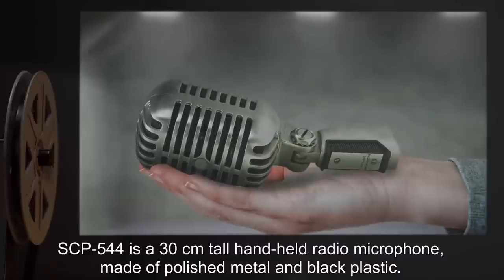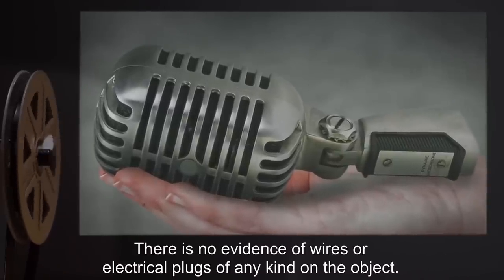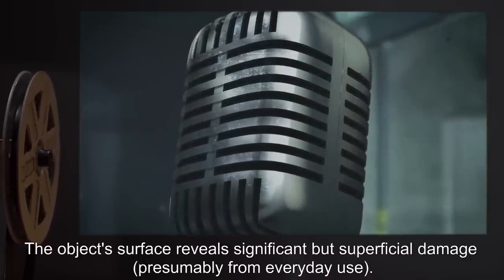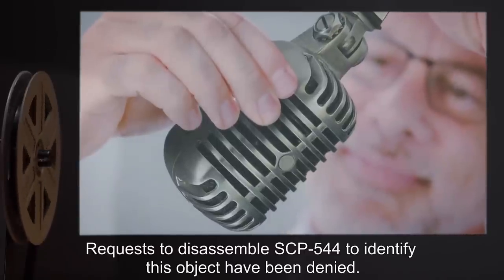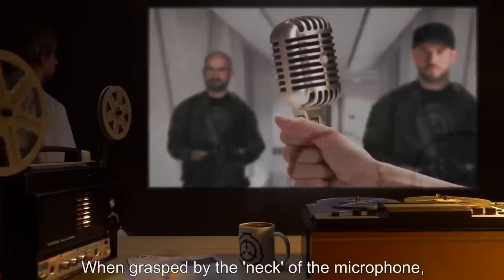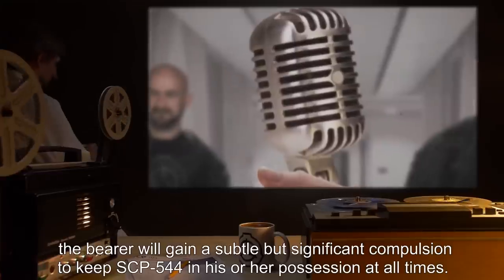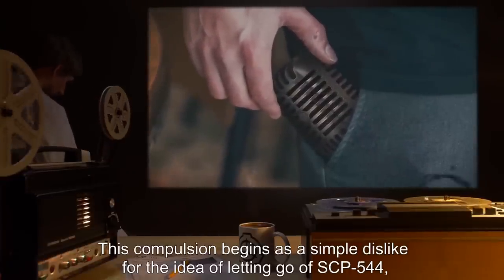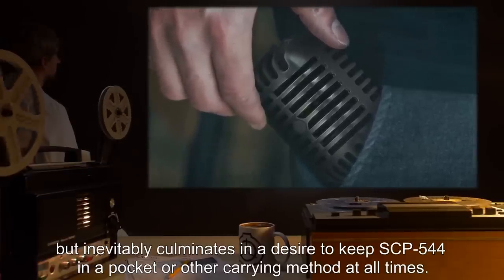Description: SCP-544 is a 30 centimeter tall handheld radio microphone made of polished metal and black plastic. There is no evidence of wires or electrical plugs of any kind on the object. The object's surface reveals significant but superficial damage, presumably from everyday use. When jostled, the sound of a non-metallic object can be heard inside the device; requests to disassemble SCP-544 to identify this object have been denied. When grasped by the neck of the microphone, the bearer will gain a subtle but significant compulsion to keep SCP-544 in their possession at all times.